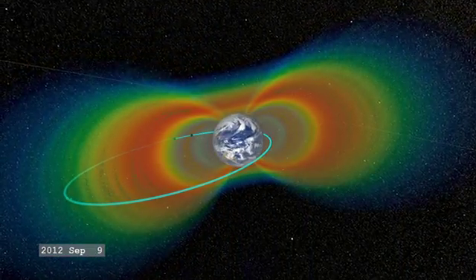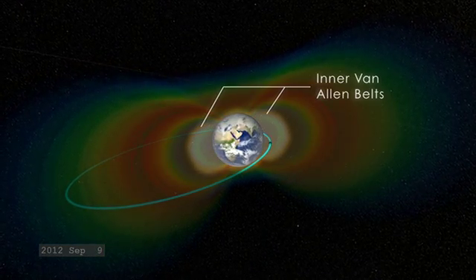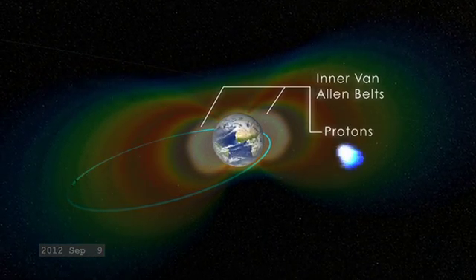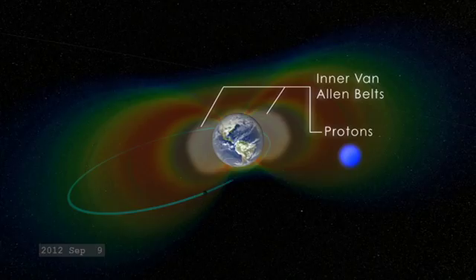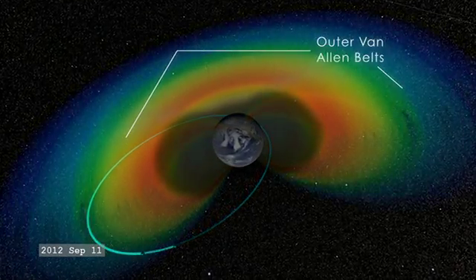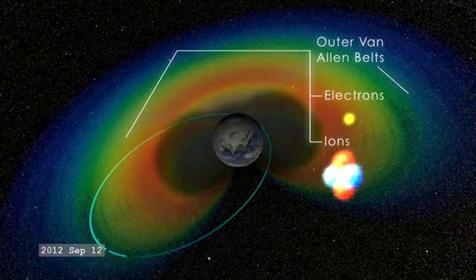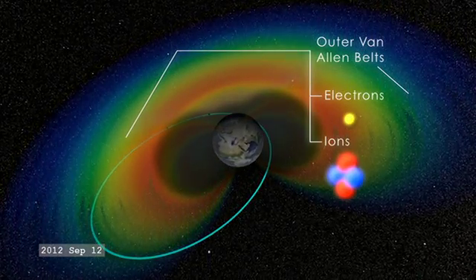There are two Van Allen Radiation Belts. The one closer to Earth, about a thousand miles up above the Earth's equator, contains highly charged protons that are trapped there for years and years. The further out, outer Radiation Belt, at about a twelfth of the distance to the Moon, contains a mixture of energetic electrons and energetic ions. Both of them are hazardous, but hazardous in different ways and at different times.